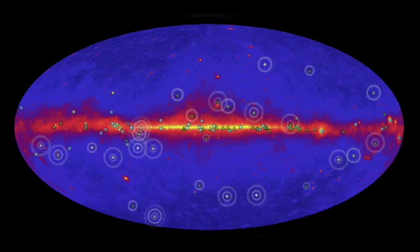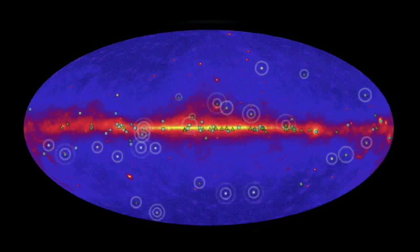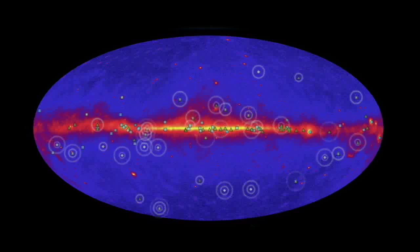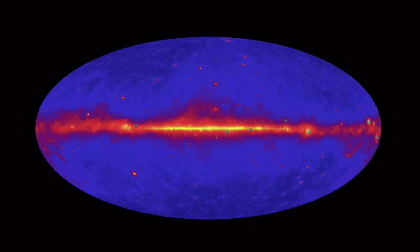In three years, Fermi has detected more than 100 gamma ray pulsars, shown here using animated pulses 50 times slower than actual speed. Recent advances in data analysis helped Fermi reach this milestone, and these techniques promise to find many more gamma ray pulsars. Some of these are historical — the first gamma ray pulsars ever discovered.